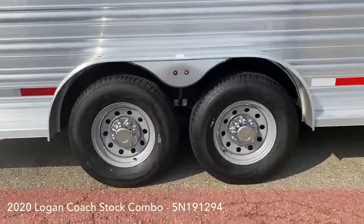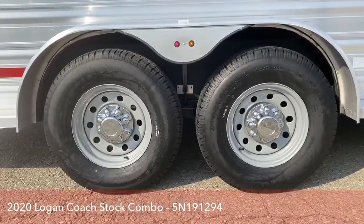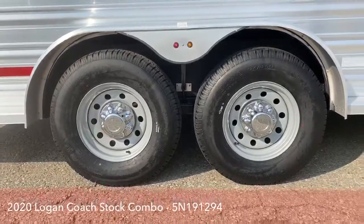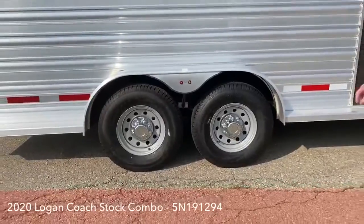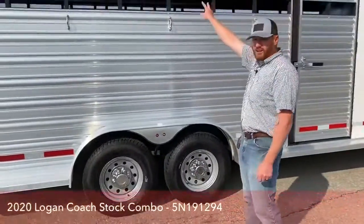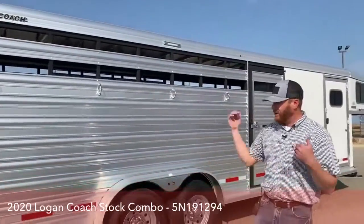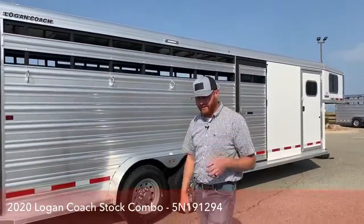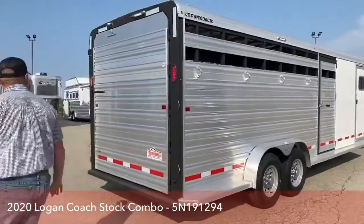This trailer is equipped with two 7,000-pound rubber torsion Dexter axles. You also have a load light — this trailer has three load lights total: one on each side and one at the back, all on the same switch at the back of the trailer.